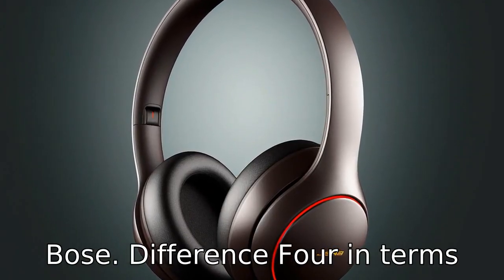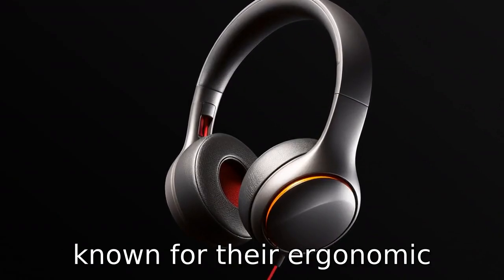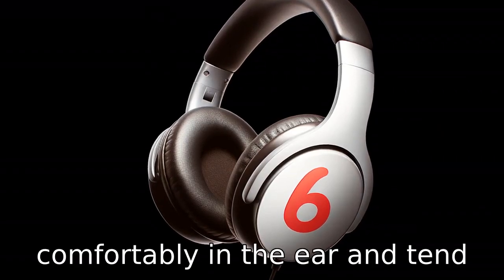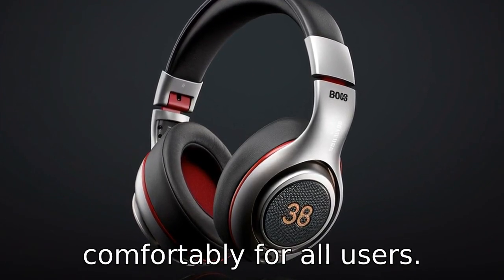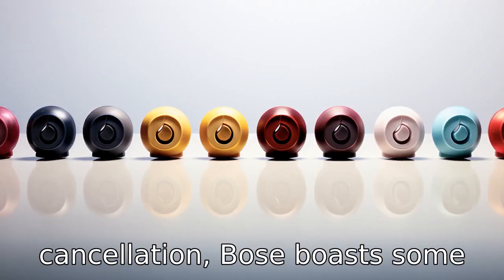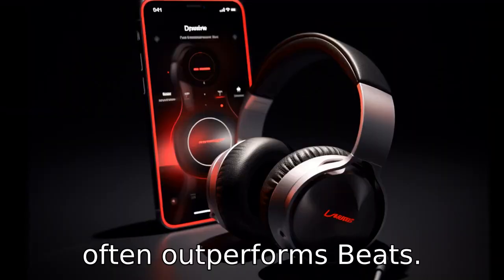Difference 4. In terms of comfort, Bose earbuds are typically superior. They are known for their ergonomic designs, feature stay-here tips that secure the earbuds comfortably in the ear, and tend to be lighter. Beats earbuds, meanwhile, can be a little heavier and may not fit as comfortably for all users. Difference 5. As for noise cancellation, Bose boasts some of the industry's best noise-cancelling technology, which often outperforms Beats.